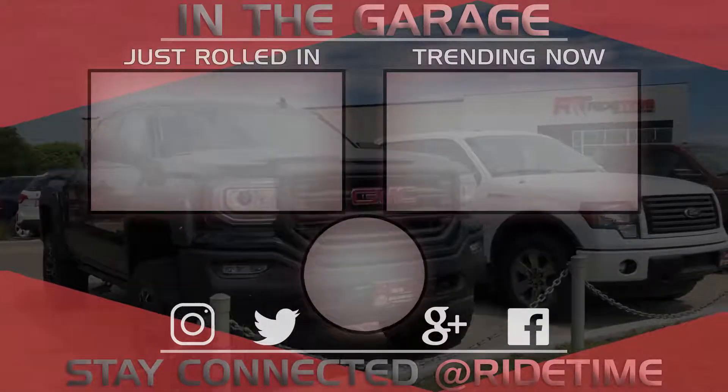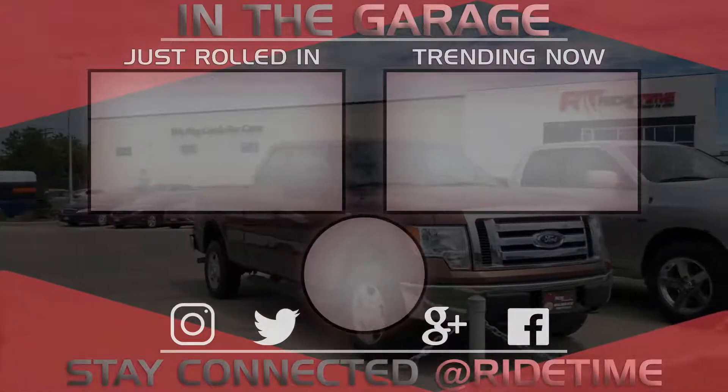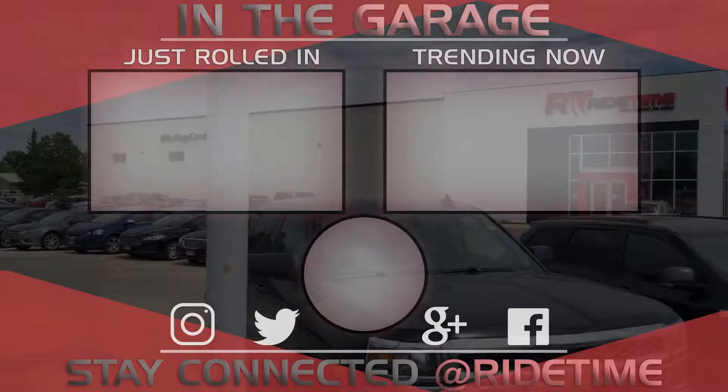If you'd like to stay up to date with us here at RideTime, feel free to click on that RT logo right in the middle and subscribe. Also feel free to watch either of these two awesome videos. We'll see you next time.